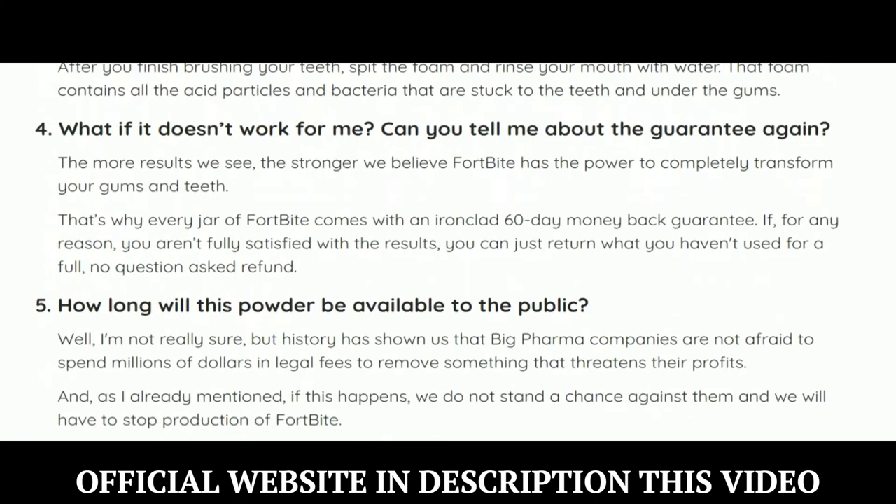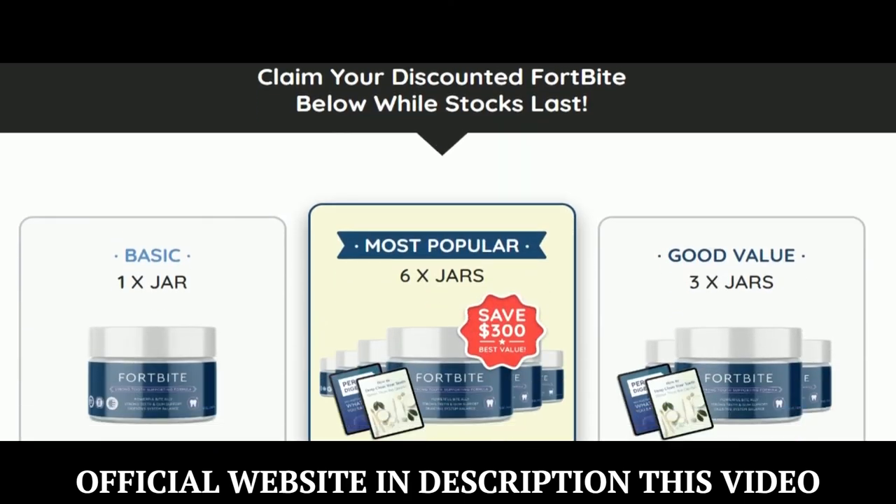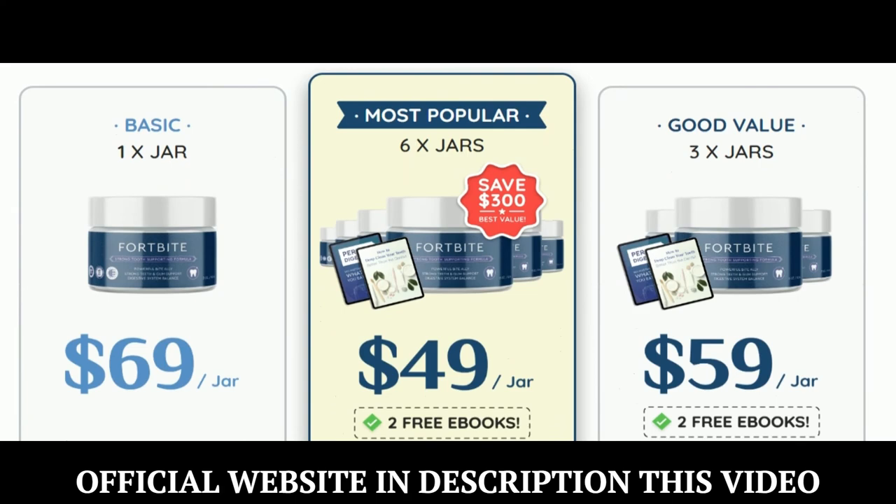You can see the initial results in the first month, but most people have better results after 3 months of using this product. Also important to know: Fortbyte has no side effects since it is natural.